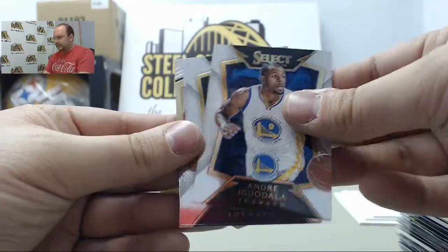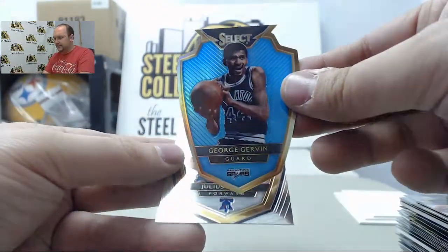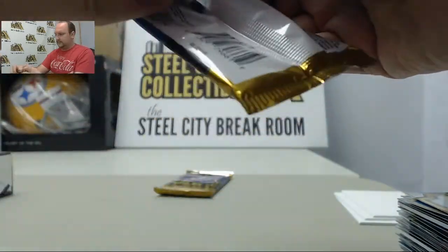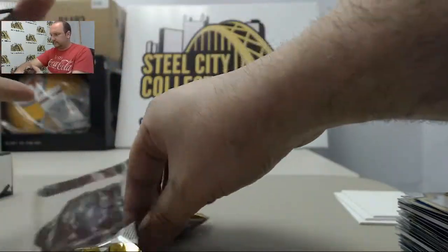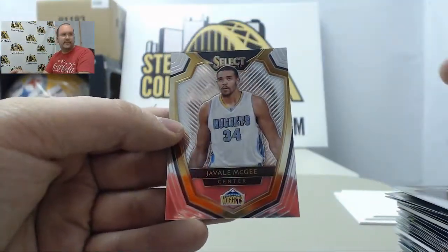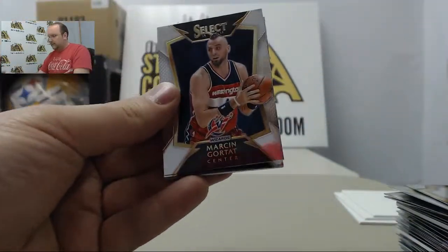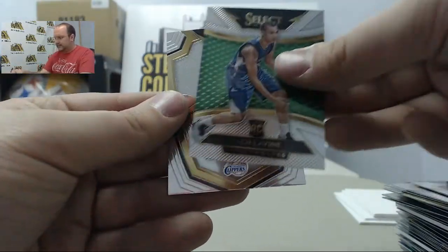Andre Iguodala, Ersan Ilyasova, Markieff Morris Blue Die Cut, George Gervin, and Julius Erving. Roy Hibbert, Isaiah Thomas, Nick Young, Bradley Beal, JaVale McGee. Roy Hibbert. Marcin Gortat, Dwyane Wade, Alfred Payton. Zach LaVine, Chris Paul.